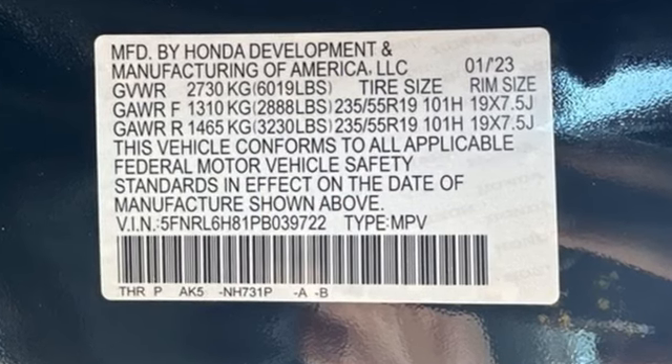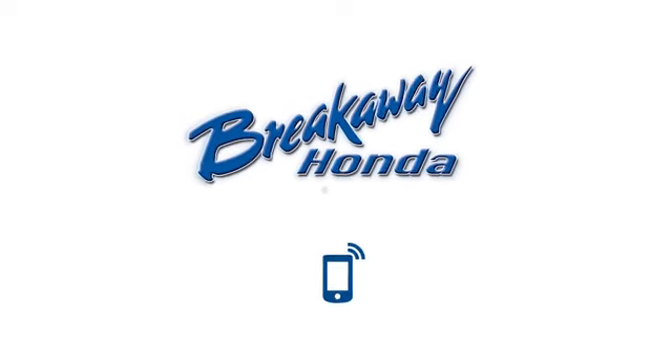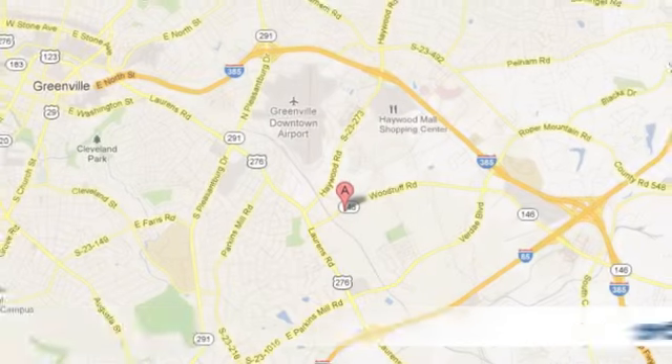Every Honda is designed with a driver in mind. You'll never know until you try. Test drive it today. Call, click, or stop in today.